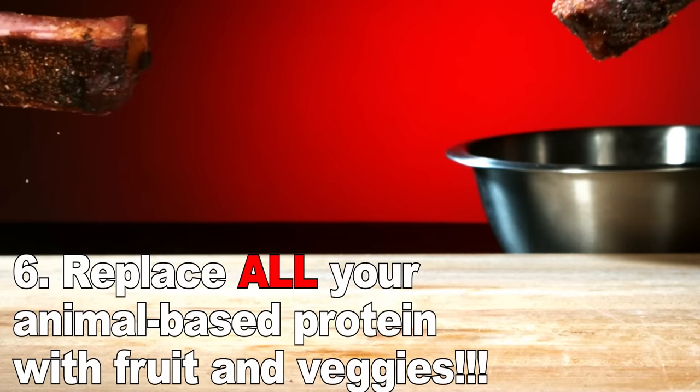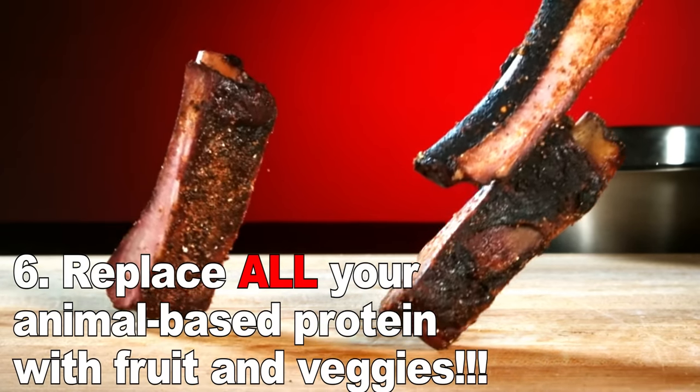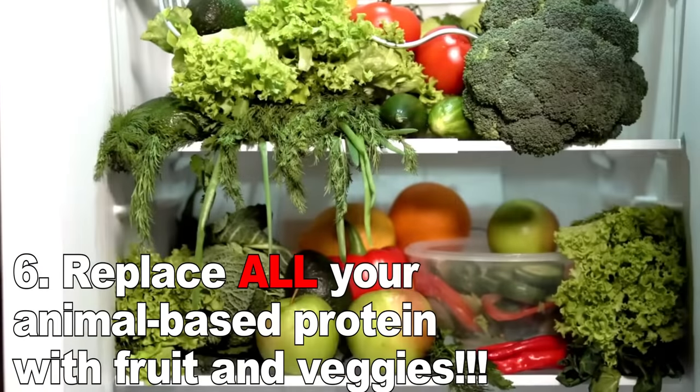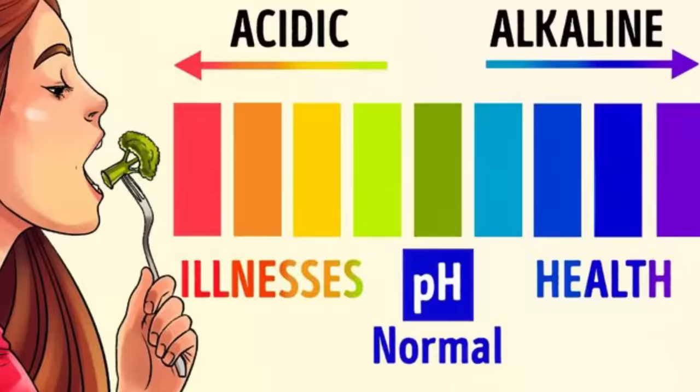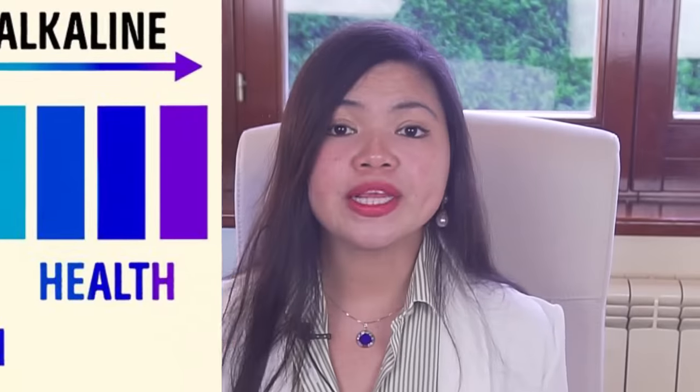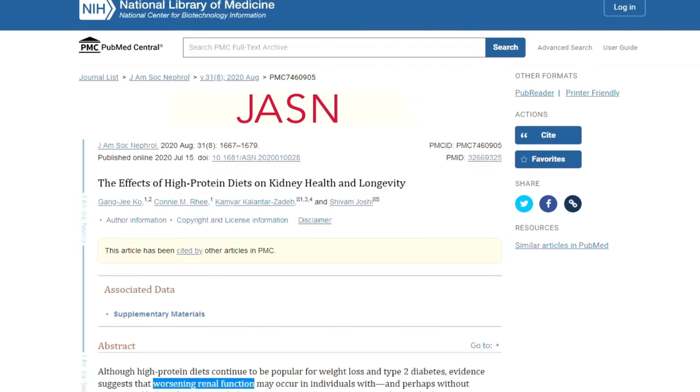Number 6: Replace all your animal-based protein with fruit and veggies. Can you picture the standard American breakfast? Eggs typically paired with meats such as bacon or sausages, pancakes or toast for sides, and orange juice. Unfortunately, these are some of the most acid-forming foods you could be eating, not to mention that they are also protein sources. Eating like that damages your kidneys, according to science.